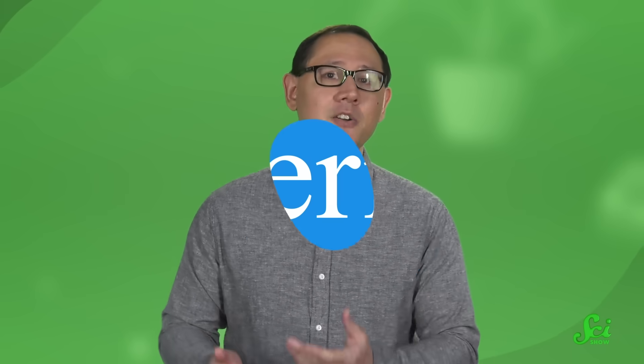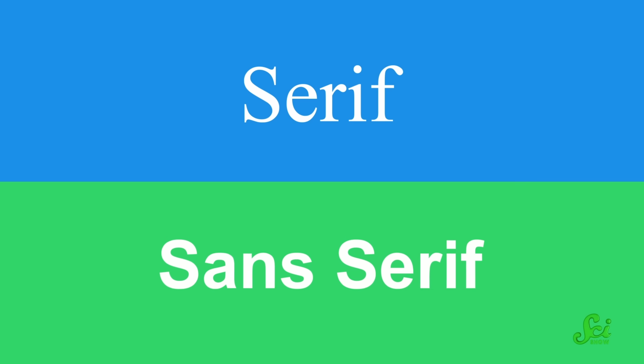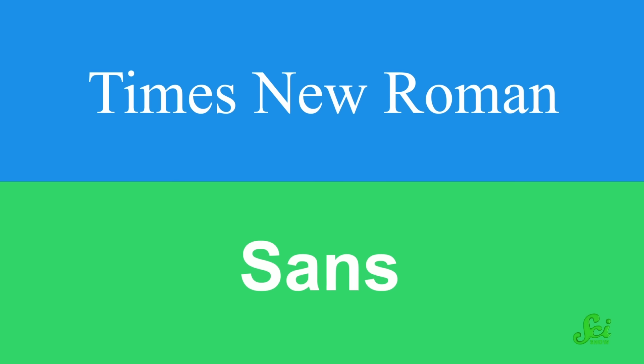Maybe the most hotly debated text features around are serifs — those little extra tips and feet that stick out from letters in certain fonts. The fonts that don't have them are called sans serif. For example, probably the best-known serif font is Times New Roman, and for sans serif, it's Arial. These two fonts are constantly pitted against each other in the ultimate battle of the fonts, one that inevitably researchers have quantified.